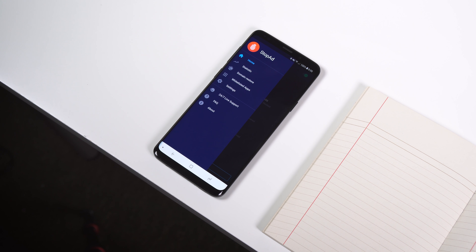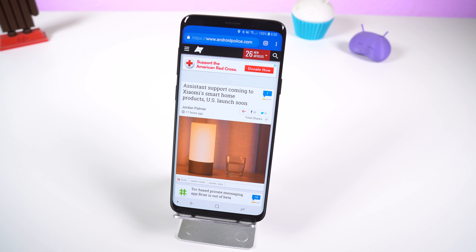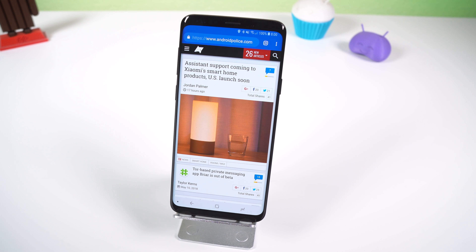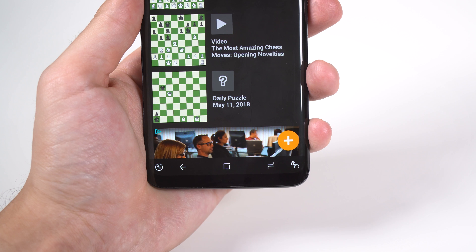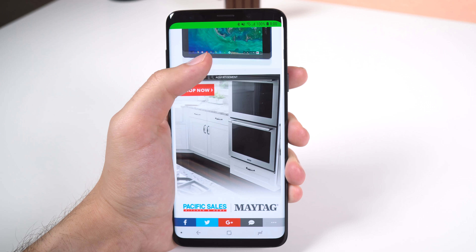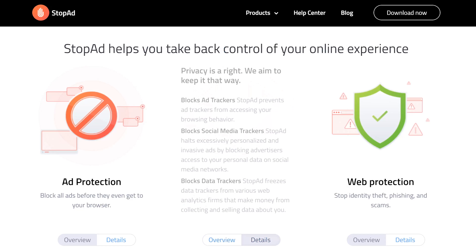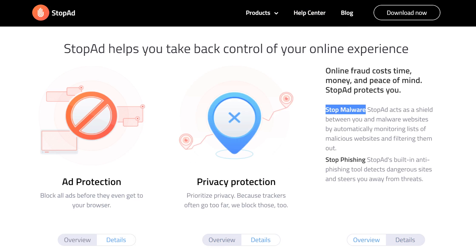StopAd is the first app on this list. This is the most effective ad blocker you can install on your Android device. It will block ads on all major browsers and applications by setting up a local virtual network interface. This means no more annoying banners, video interruptions or other intrusive advertisements. On top of that, it will block ad, social media and data trackers for better privacy and it will also steer you away from malicious websites that may give you malware.